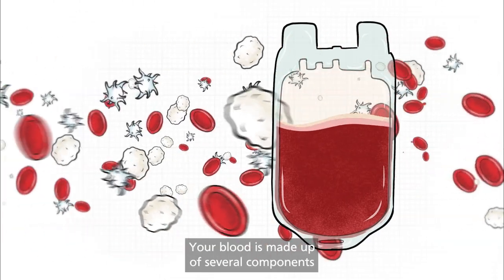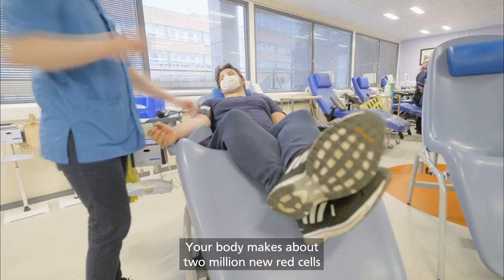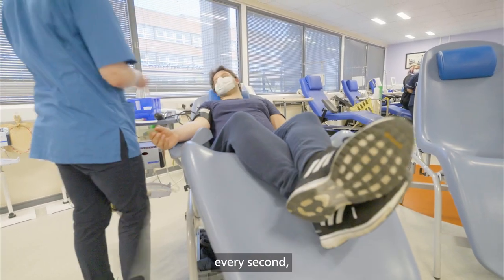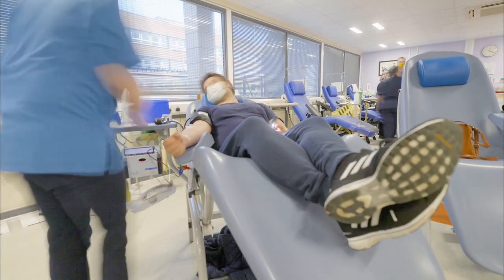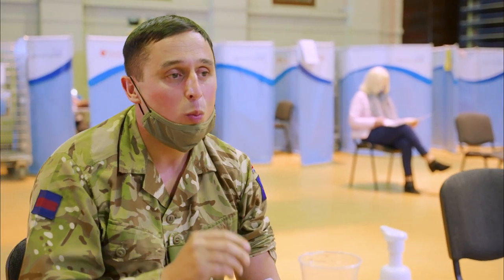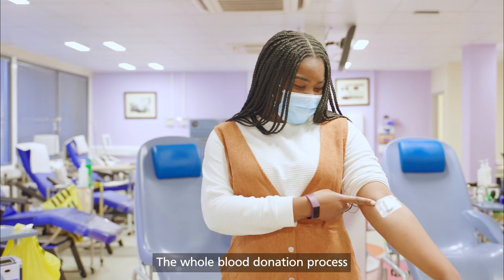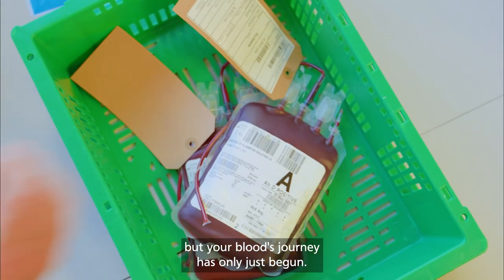Your blood is made up of several components such as plasma, platelets and red cells. Your body makes about 2 million new red cells every second, so it only takes a few weeks to build up stores of them again. The first step to this replenishment is helping yourself to a well-deserved drink and snack. The whole blood donation process only takes around an hour, but your blood's journey has only just begun.